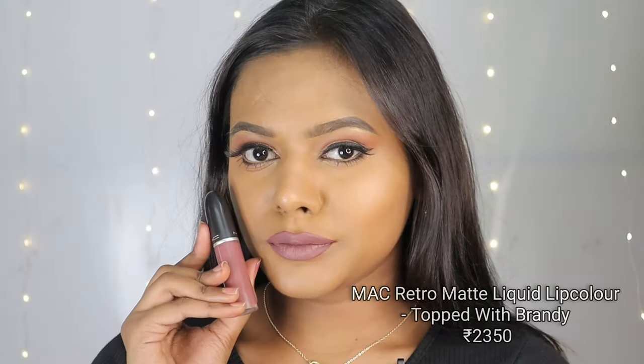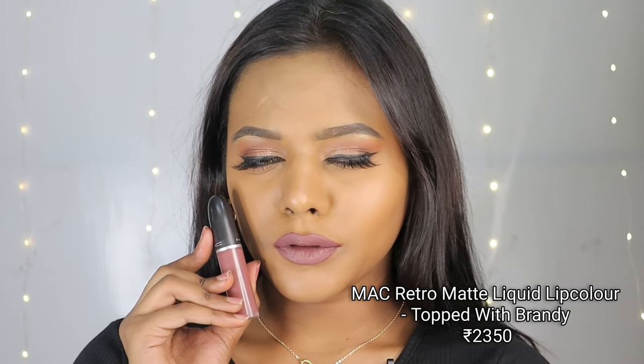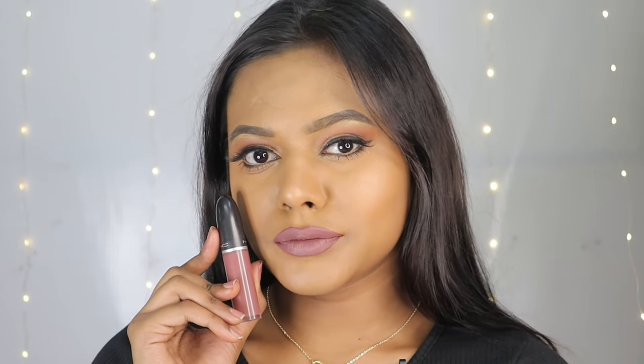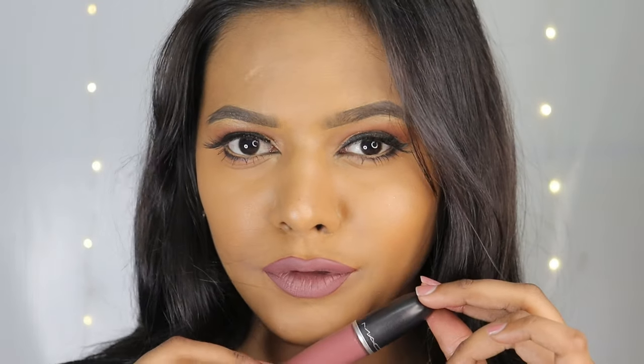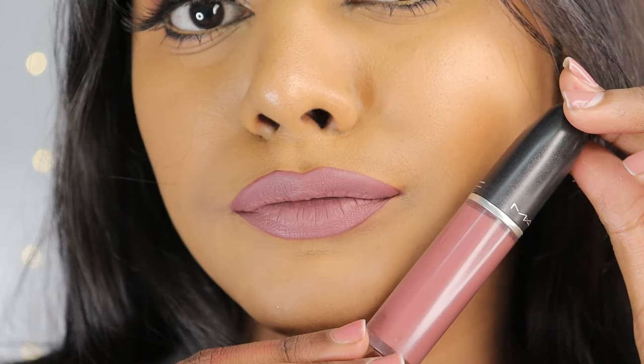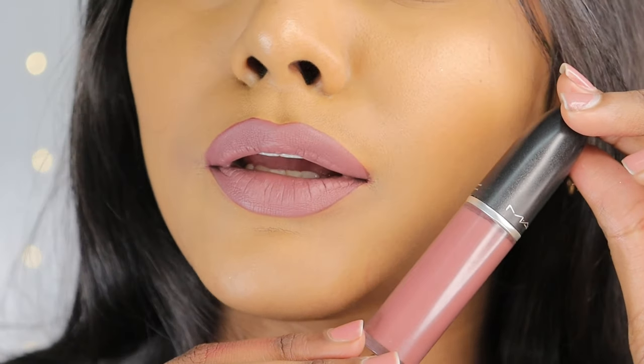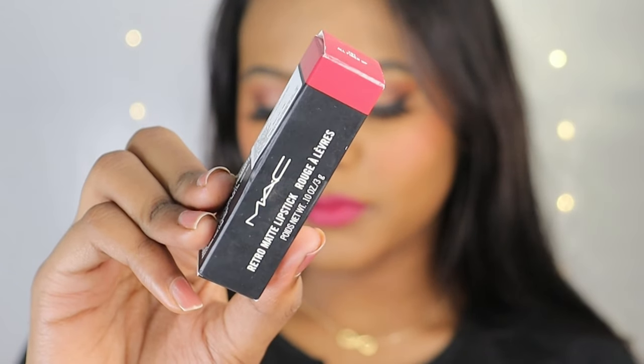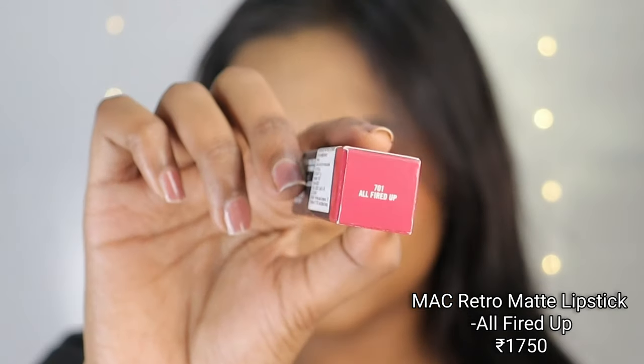Next up is another retromatte liquid lipstick in the shade Topped with Brandy. The uniqueness of this color is why I chose to share it. I usually stick to reds and maroons, but when I'm bored I prefer such unique shades. It's a beautiful cool-toned mauve-pink shade. If you're a shade darker than me, it might look even more cool-toned on you.